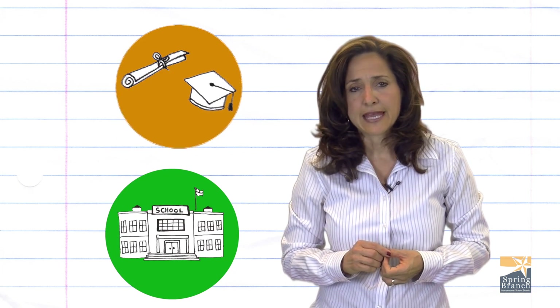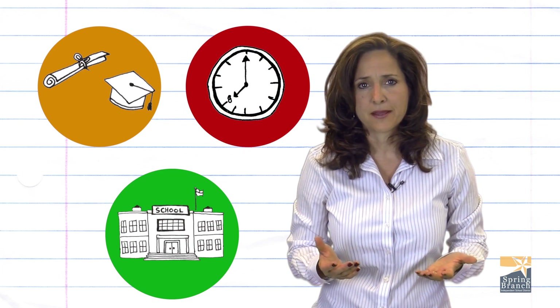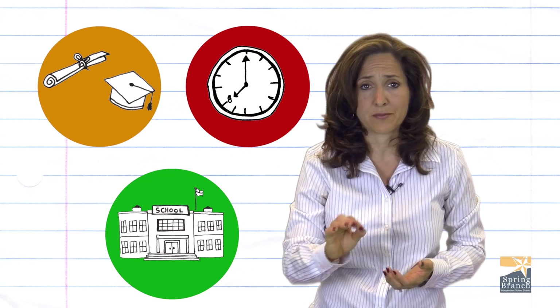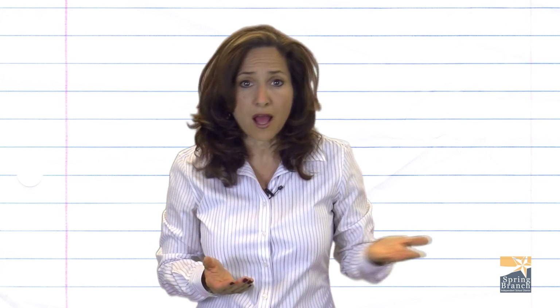When it comes to school and your child's education, it is important for students, regardless of where they come from, to understand everything that is being said and taught to them in class. However, many students and families speak native home languages other than English.